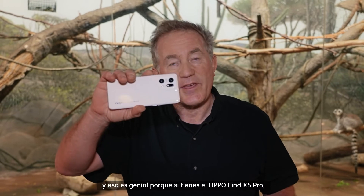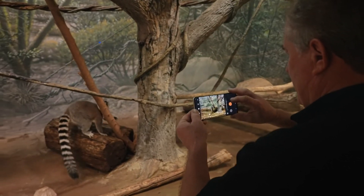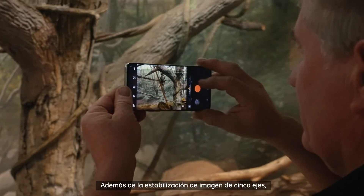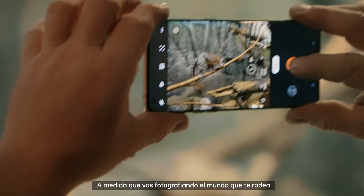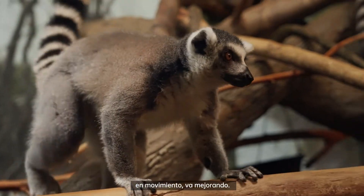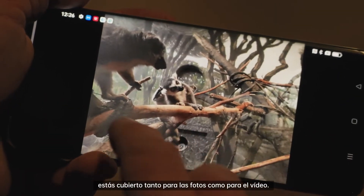And that's great because if you've got the OPPO Find X5 Pro, we've got you covered. In addition to the 5-axis image stabilization, this camera also has AI. As you shoot the moving world around you, it gets better and better. So if you're moving, the animals are moving, got you covered for both photos and video.